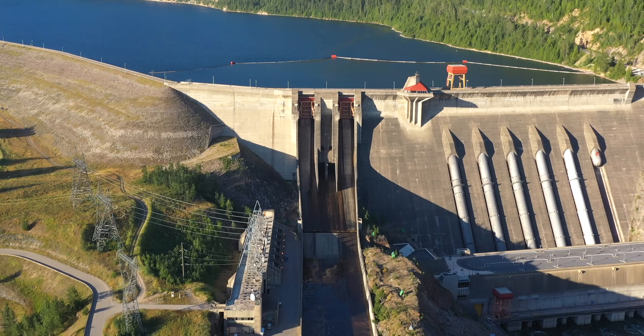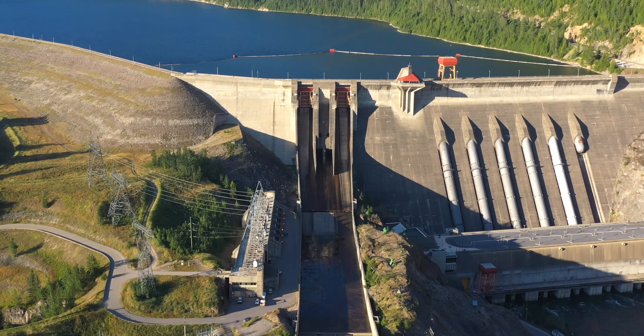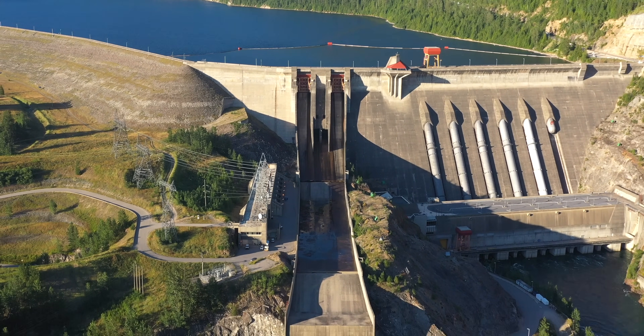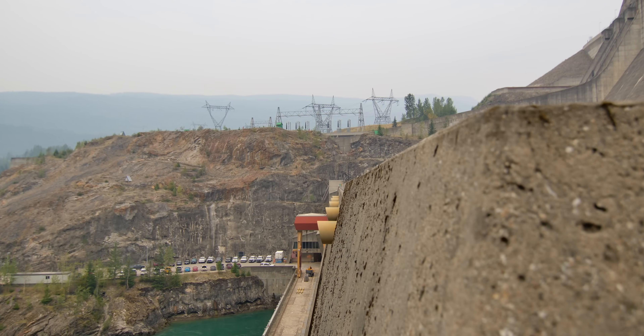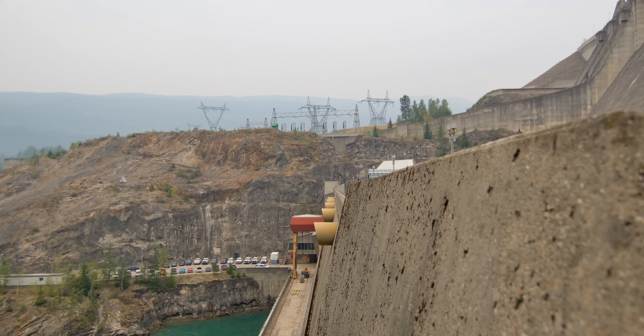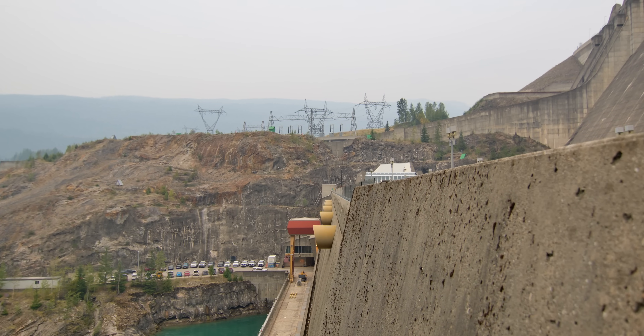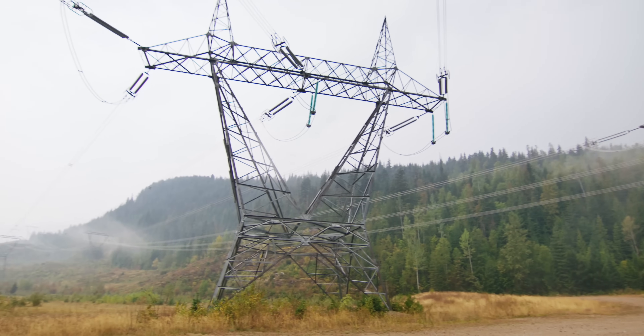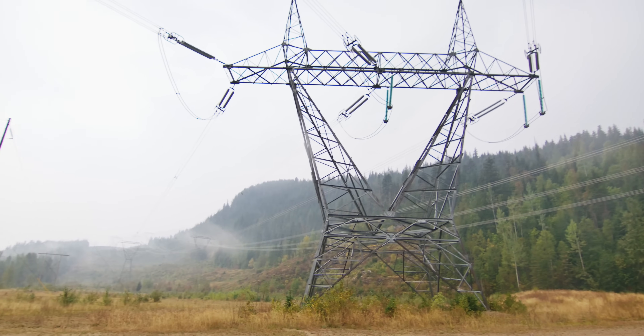Can you turn it on and off? Can you fluctuate how much power you're sending into the grid, say, to balance in with other renewables? That's the nice thing about the versatility of hydroelectric generation — our headwaters essentially act as a giant storage battery. We have the ability to increase and decrease load based on customer demand. So it also gives us the versatility to bring in other renewables, such as wind or solar, into the electrical grid.